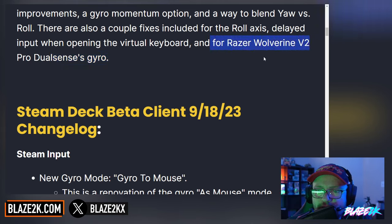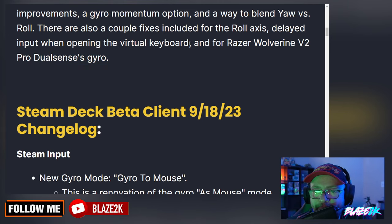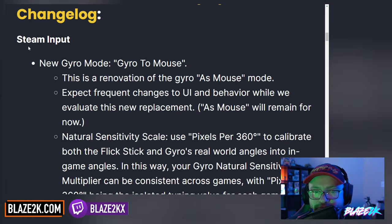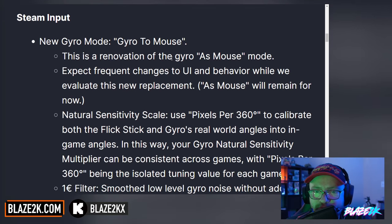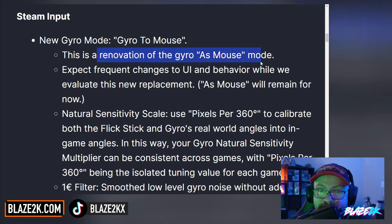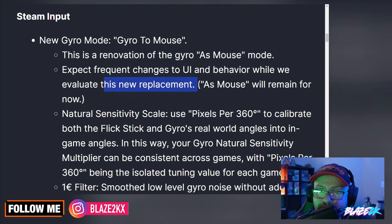I love how they're supporting a lot of these third-party controllers. And the delayed input when opening the virtual keyboard has been an issue, so I'm glad they seem to have addressed that — but we'll see. So a new gyro mode called gyro-to-mouse is a renovation of the gyro as-mouse mode. Expect frequent changes to UI and behaviour while they evaluate this new replacement.